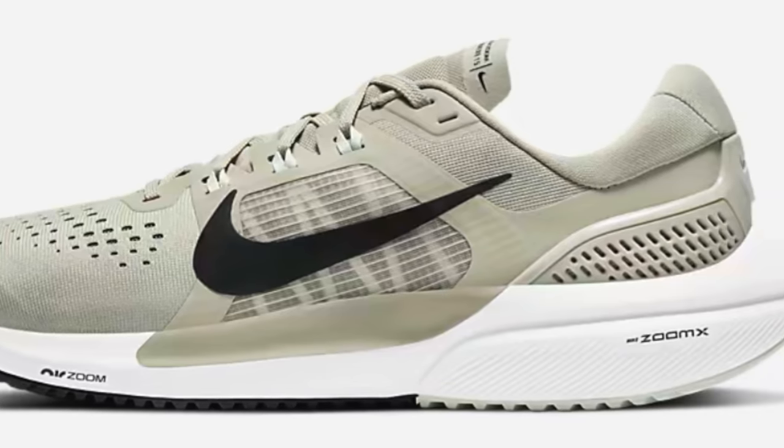You can pick up the React Infinity Run Flyknit version 1 for just under 100 earth credits. Those interested in ZoomX who don't want to shell out for a Vaporfly model might want to check out the Vomero 15. It's some serious dough for the ZoomX Vaporfly Next% too, but you can pick up the Stone Light Army and black version for only 85 earth credits. You've got ZoomX with that strange unknown midsole material — I think it was like SP02 or something.